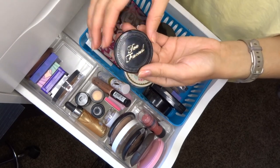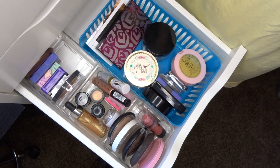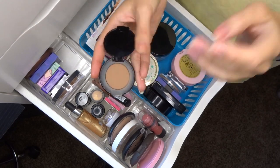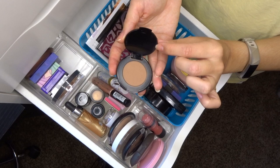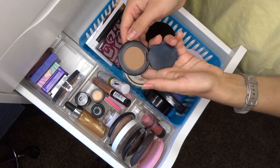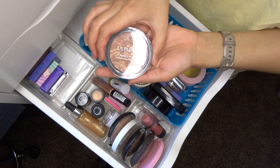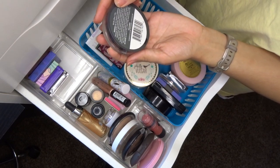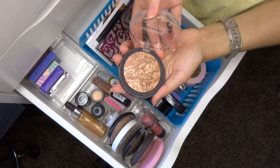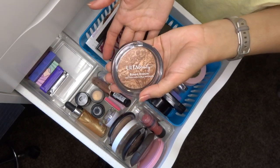The mini Too Faced Chocolate Soleil Bronzer in Medium Deep — it smells so good! It has a 12-month lifespan and I got it this past year in a BoxyCharm or Ipsy, so I'm keeping it. I don't usually use a luminous bronzer in winter — I prefer baked bronzers in summer — so I'll put this in my everyday drawer. The Ulta Baked Bronzer I just recently got last month — it's been great these past couple weeks since it's still been warm in Houston. Definitely keeping it.